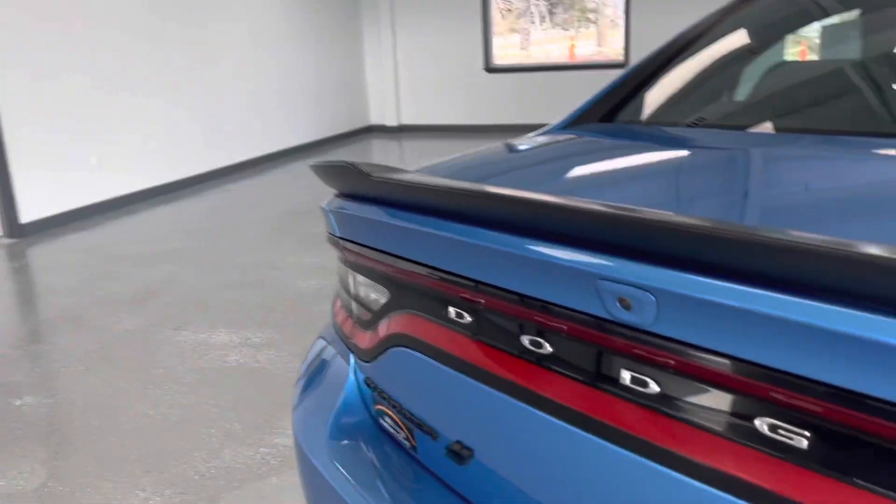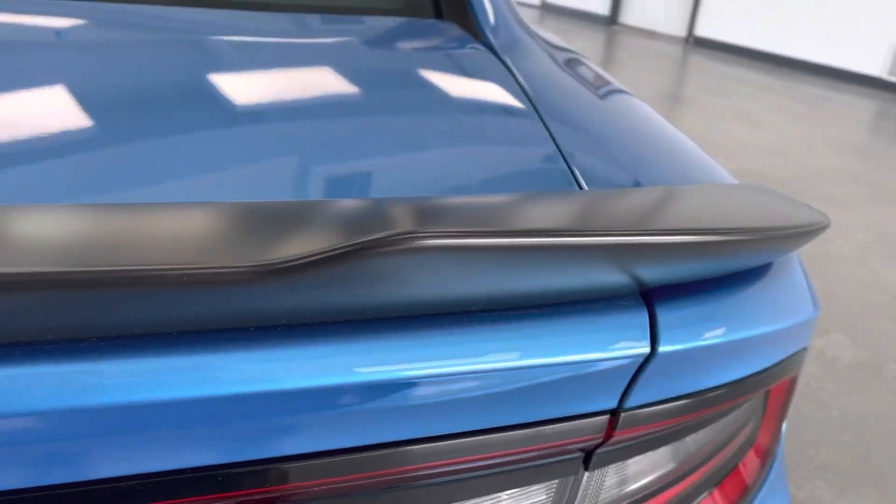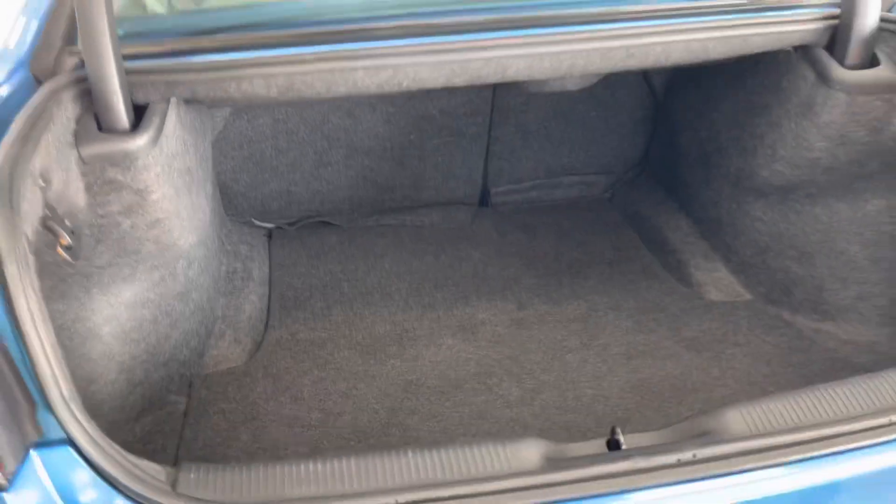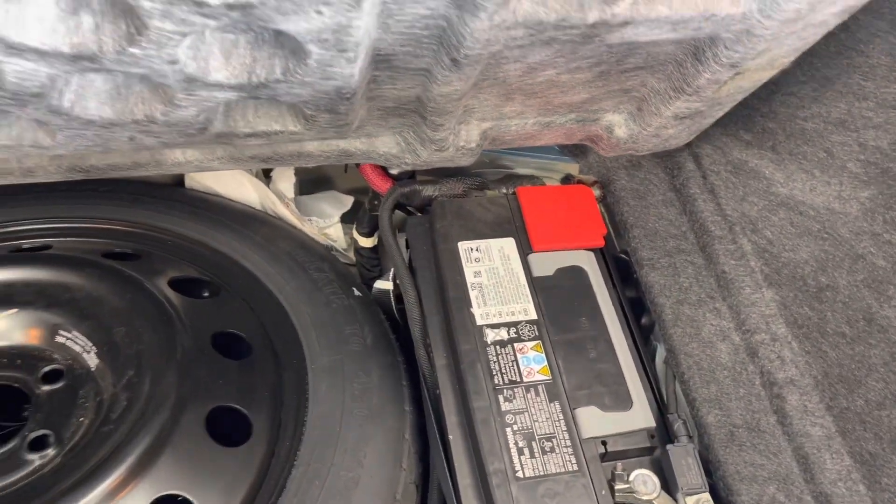Let's take a look at the trunk space here. You can access the trunk with your key fob — there's your button right there, it's going to pop open. Nice large trunk. Seats fold down 60-40 split for extra cargo space. And let's take a look under here — yes, you do get a spare. There's your battery, oddly enough.